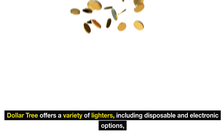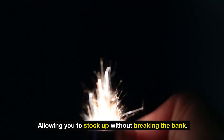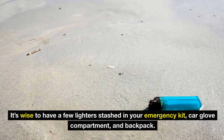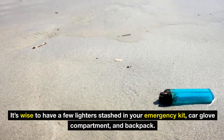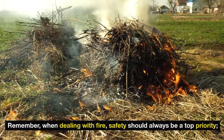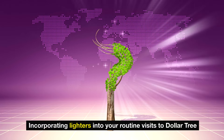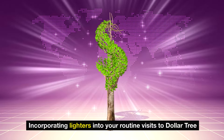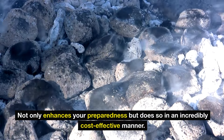Dollar Tree offers a variety of lighters, including disposable and electronic options, allowing you to stock up without breaking the bank. It's wise to have a few lighters stashed in your emergency kit, car glove compartment, and backpack. Remember, when dealing with fire, safety should always be a top priority — keep lighters away from children and handle them responsibly. Incorporating lighters into your routine visits enhances your preparedness in an incredibly cost-effective manner.